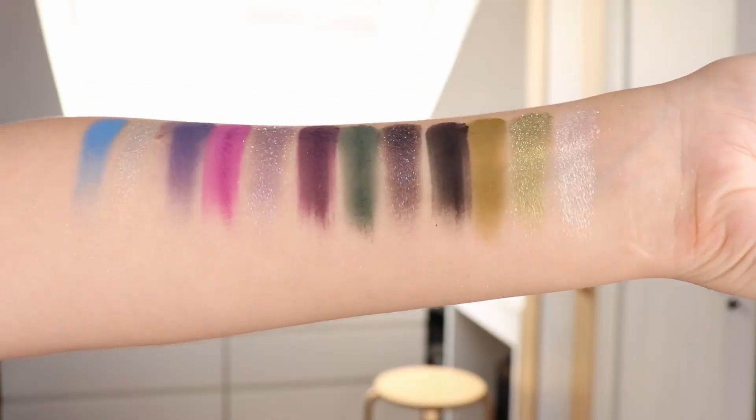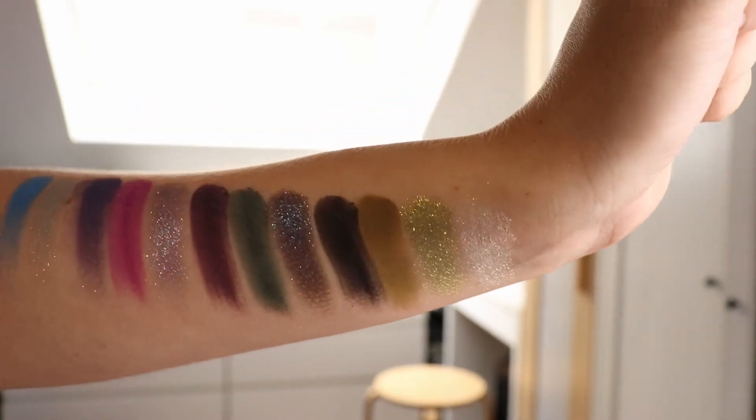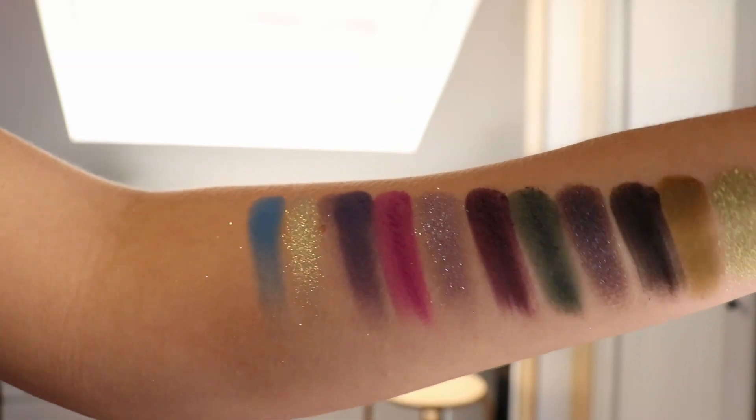We have some interesting shimmers in here. We have a multi-chrome shade called Eternal — it's kind of like a blue, silver, pink, purple. There are a lot of shades in there. I'm wearing it right now and I can only tell you that it's really beautiful.